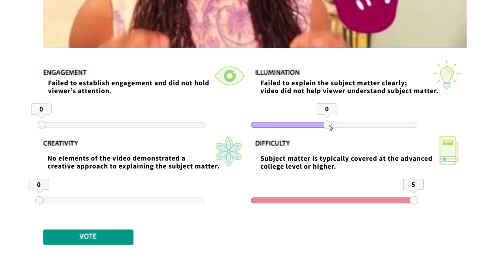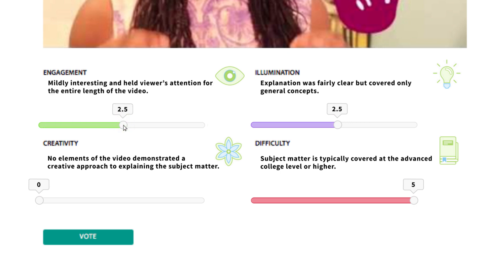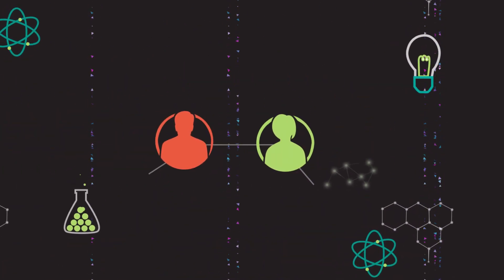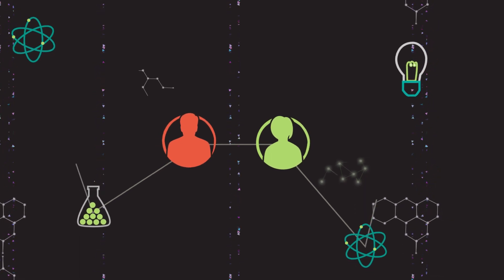Under each of the criteria is a sliding scale that you can toggle, moving each one between zero and five to give a rating to that aspect of the video. For instance, under engagement you might give the film zero if it didn't capture your attention, 2.5 if it held your attention, or 5 if it made you want to find out more. You can score it anywhere between 0 and 5 — it doesn't have to be a nice round number.